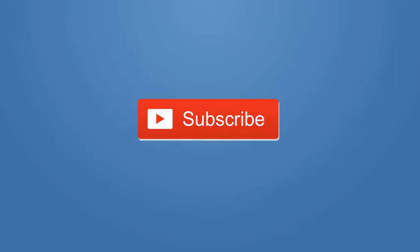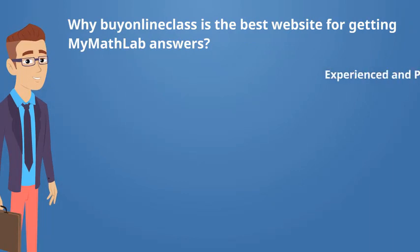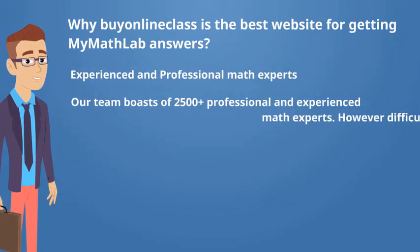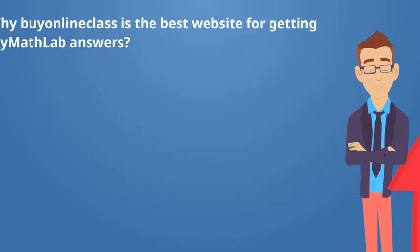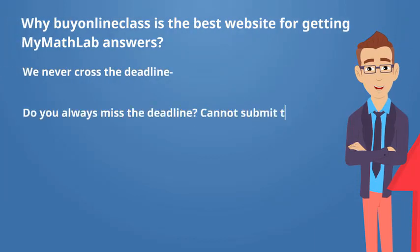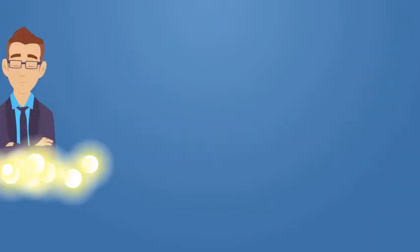Why My Online Class is the best website for getting MyMathLab answers? Experienced and professional math experts: our team boasts 2500 plus professional and experienced math experts. However difficult your problem is, these math nerds are very dedicated to providing you the correct MyMathLab answers. We never cross the deadline. Our math experts always provide the answers within the allotted time. Giving correct answers is our top priority. We never produce wrong answers — our team checks the answers several times before submission. Providing 100% error-free answers to the students is our primary aim.